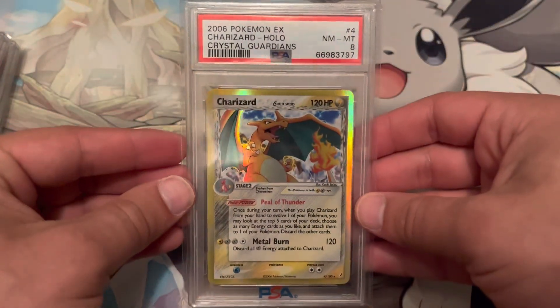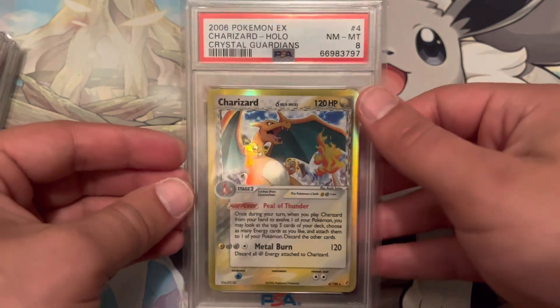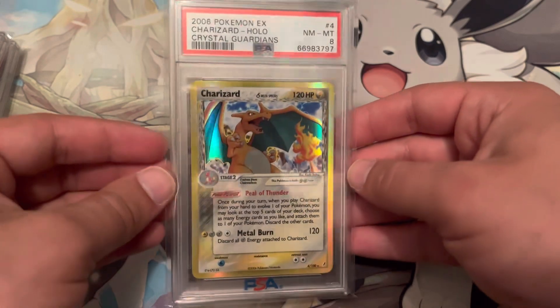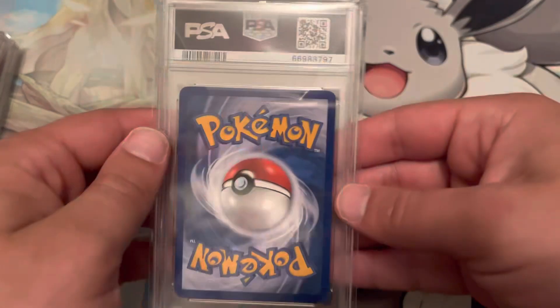Here's a Delta Species Charizard — got the 8. As you can see, it is an Electric-type Charizard instead of the normal Fire-type, which makes it pretty interesting. This one's from Crystal Guardians, and it got an 8.